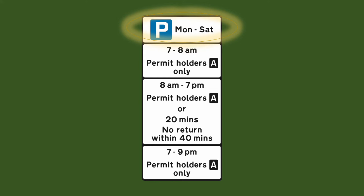This date governs the whole sign. In this first section the rule is permit holders only and the hours is 7 to 8am. So you can park as long as you like outside of these hours as long as it doesn't contradict the other rules in the sign.